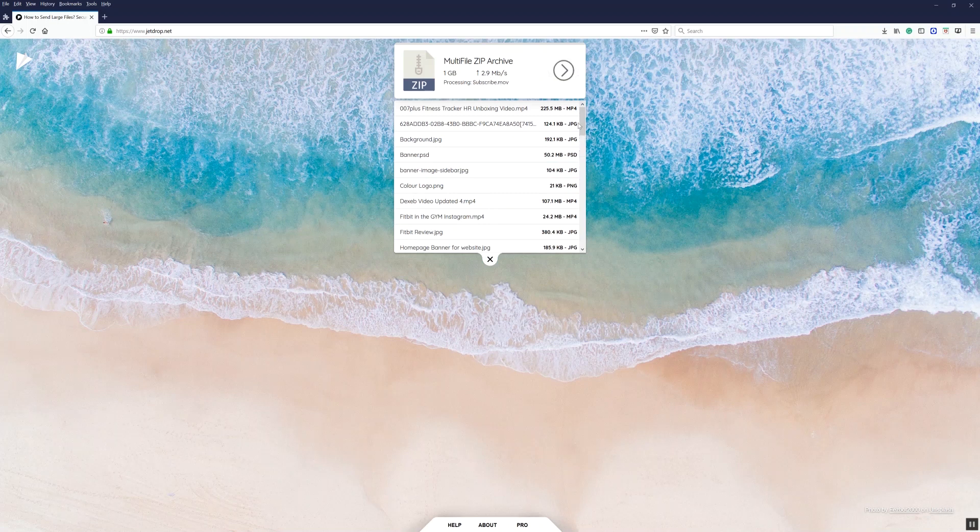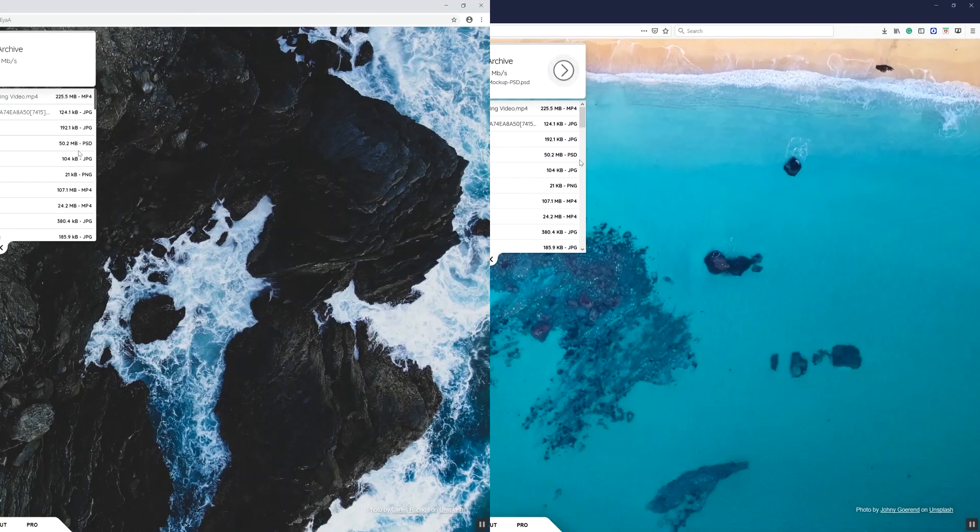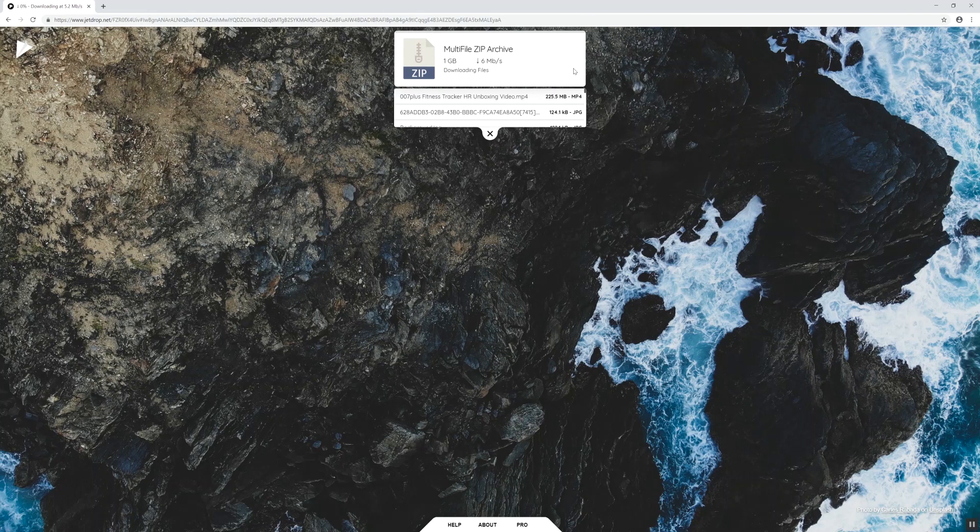Just like uploading any files on the internet, the upload speed is very much dependent on the contract that you have with your internet provider. As you can see, with all these files, you can still download them while the files are uploading.